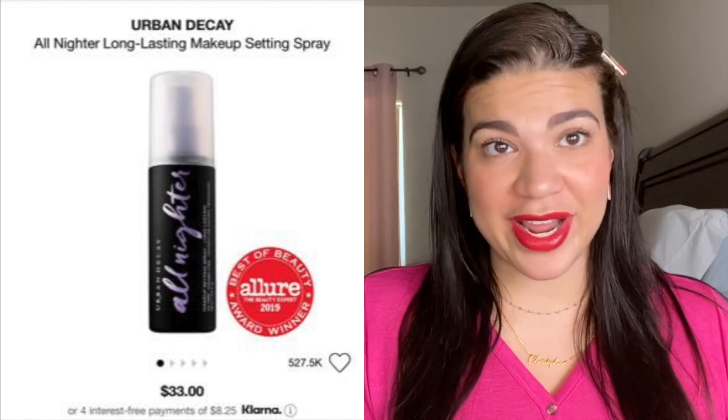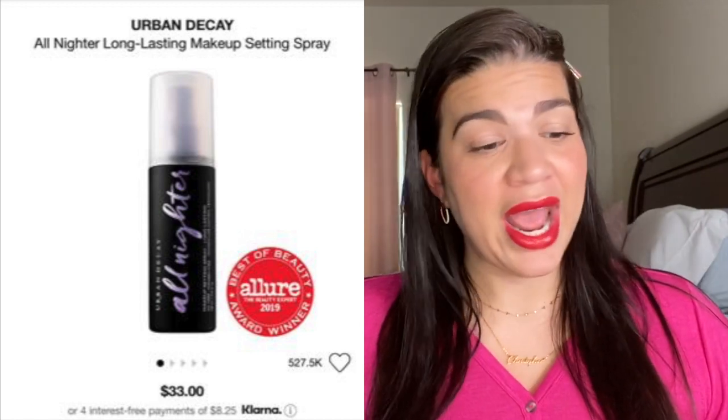Also from Urban Decay — I have always heard amazing things about the All-Nighter setting spray. I've never tried it, never gotten a sample, and never been willing to pay for it. Given this chance with a thousand dollars I would definitely get the Urban Decay All-Nighter setting spray. What really sold me is that when I took my makeup course, my teacher Drea swears by that setting spray — she says it literally seals the deal for your makeup.